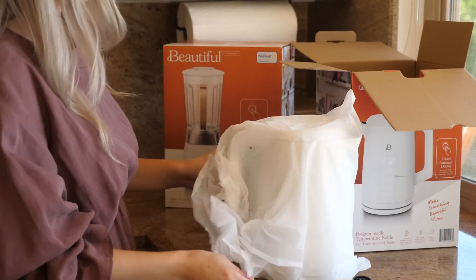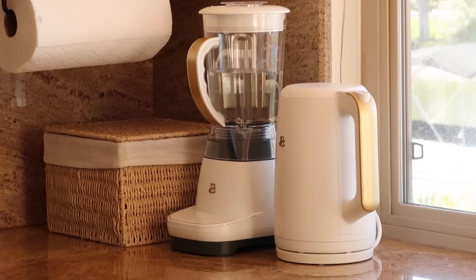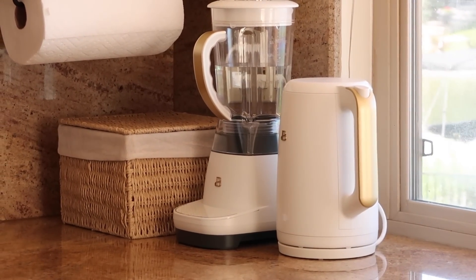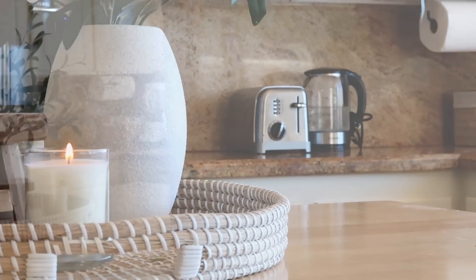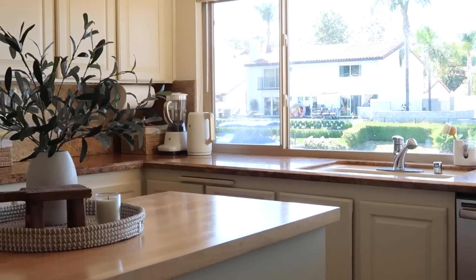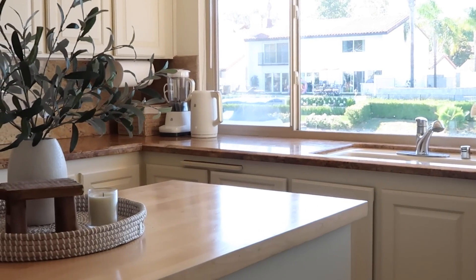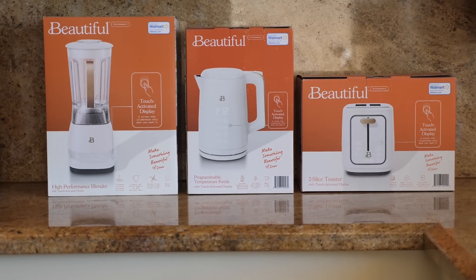I think these would make such a great housewarming gift or a nice gift to yourself. Sometimes it's not about doing a full kitchen renovation — you can start small with small appliances. If your countertops are looking a little messy and tired, definitely consider swapping them out for some fresh on-trend pieces from Walmart. I'll have all of these pieces linked down below in the description box.